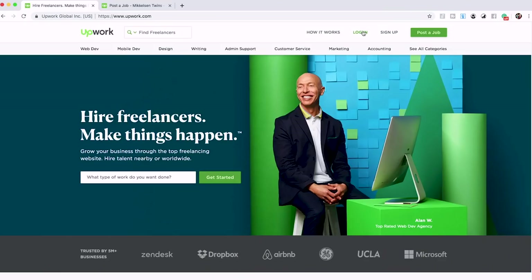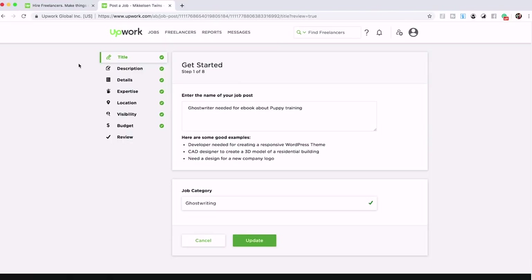The first thing we mentioned is that you can post a job on Upwork, so let's walk through that process. You're going to make an Upwork account. This is a job listing I made a few weeks ago, so everything's already filled in. The first step is entering the name of your job post — you're looking for a ghostwriter, so put something like 'Ghost writer needed for eBook about puppy training.'